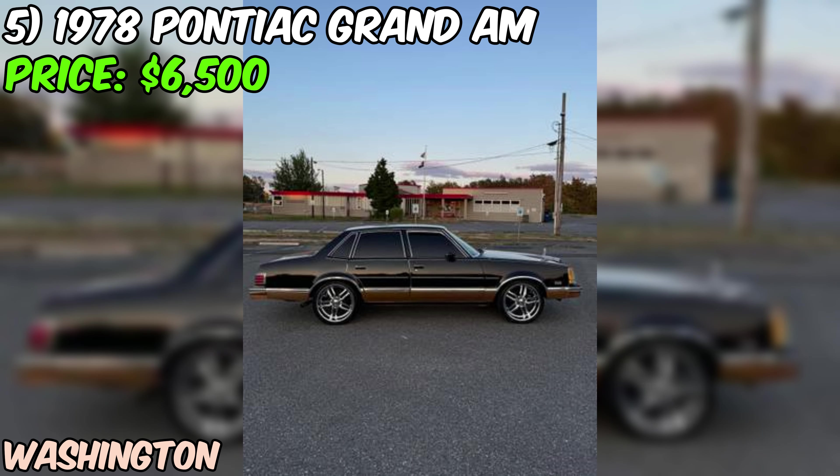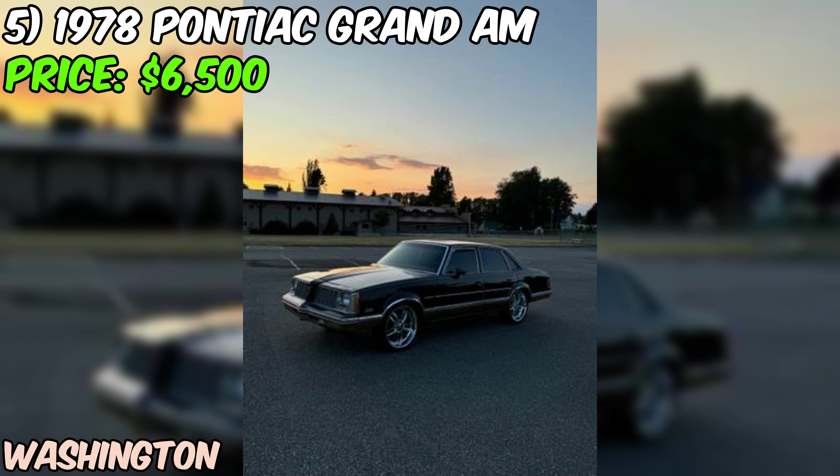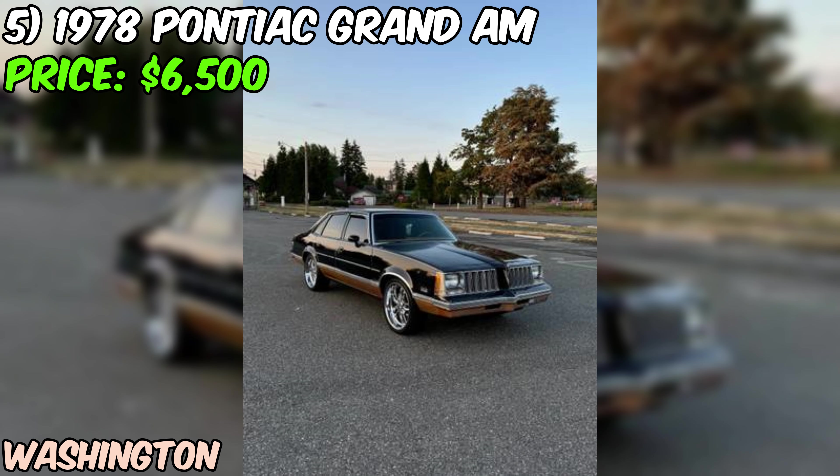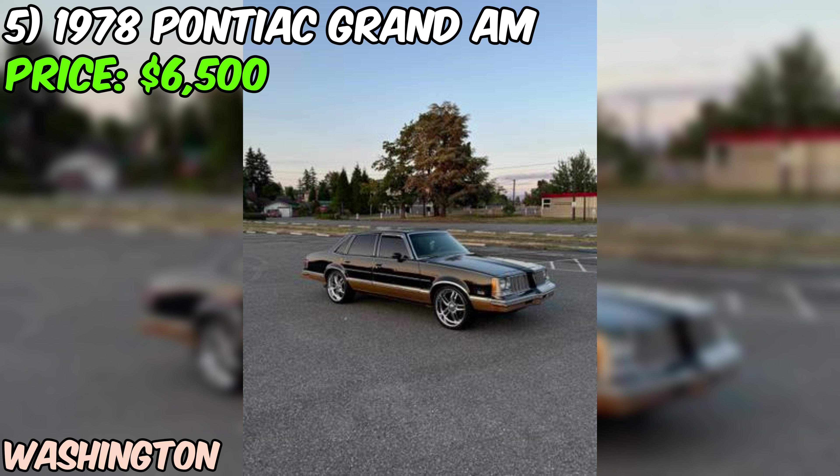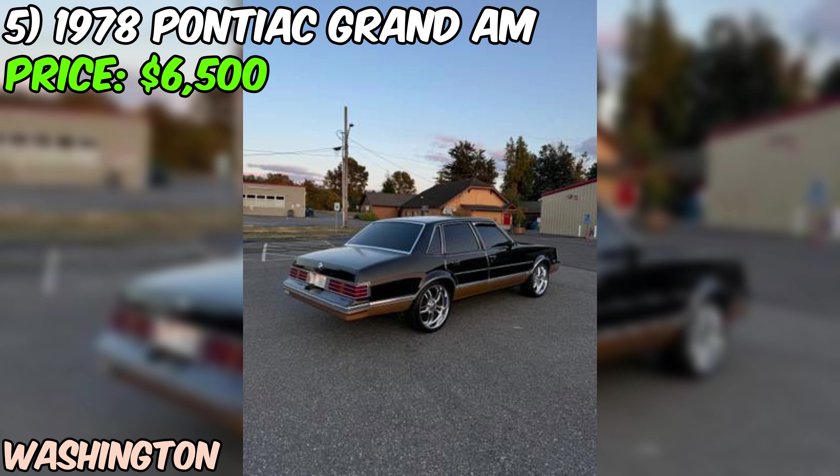We've got a real treat: a 1978 Pontiac Grand Am looking for a new home, offered on Craigslist for just $6,500. This Grand Am comes with a clean Washington State title — no shady business here. The seller has rebuilt the 6.6L V8 engine, and it's only got about 6,000 miles on it since then, so you've got plenty of power at your disposal.